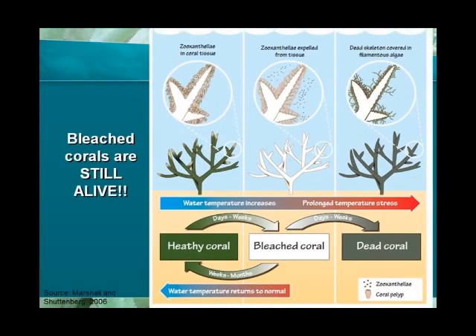Bleached corals are still alive. If stressful conditions subside quickly enough, the algae can repopulate their tissues and the corals can survive the bleaching event. However, if the stress is severe and/or persistent, bleaching can reach a point of no return and cause the corals to die.